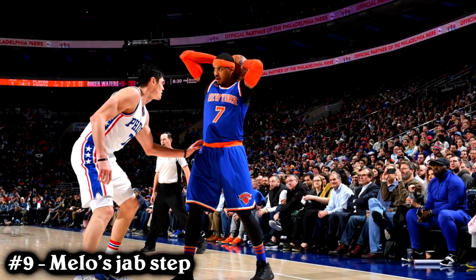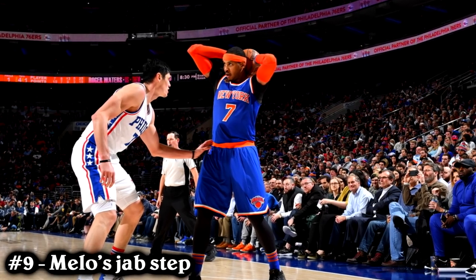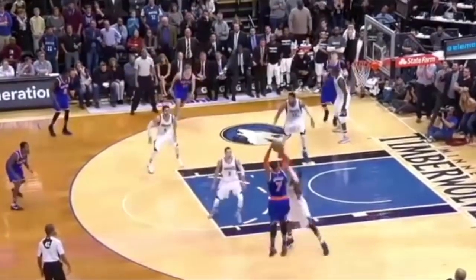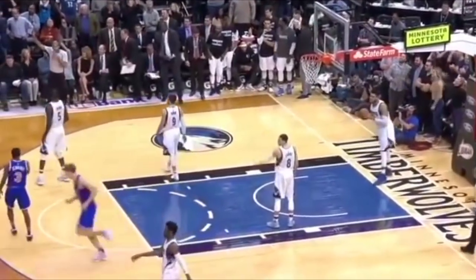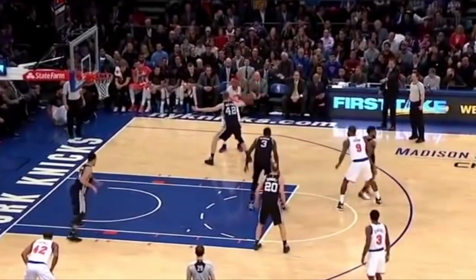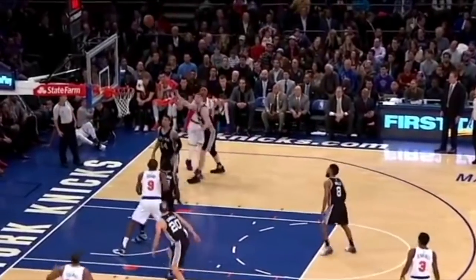Number 9: Carmelo Anthony's Jab Step. Melo is known for a lot of things — bullying people in the post, doing spin moves, fadeaways — but none of them are as iconic as his signature Jab Step. It's a move that honestly isn't even flashy or exciting to watch, and sometimes it doesn't even work. But the Jab Step is something he does all the time. The NBA doesn't keep stats on how many Jab Steps a player does per game, but I'm pretty sure Melo did it at least 10 times per game back in New York.